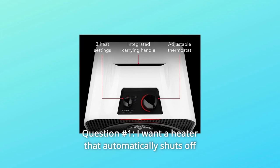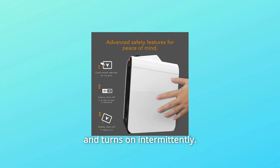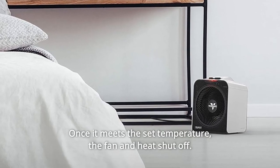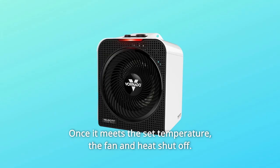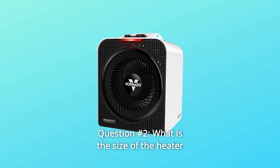Some Common Questions. Question 1: I want a heater that automatically shuts off and turns on intermittently — does this heater do it? Answer: This heater has a thermostat. Once it meets the set temperature, the fan and heat shut off. It comes back on when the temperature drops.